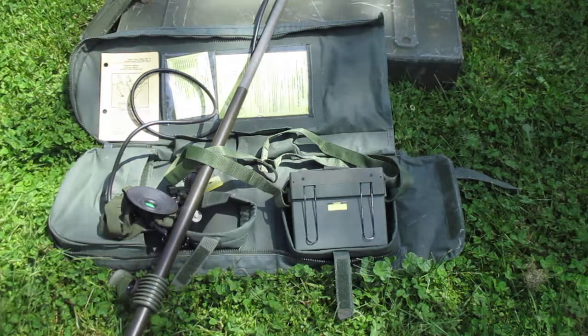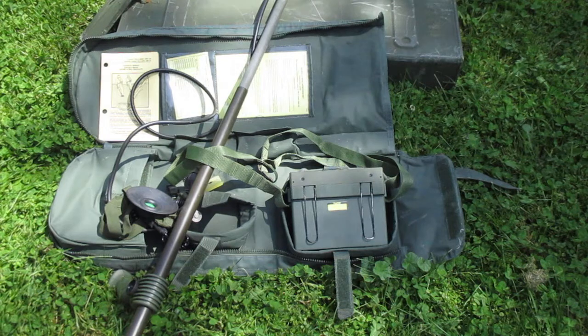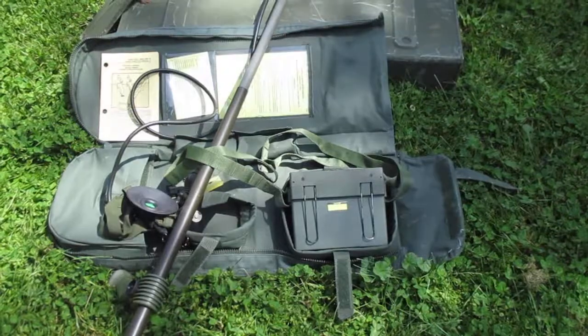I'll cover the function checks in a different video. For all my engineer brothers in the Patriot and Militia Movement, always remember: Essayons.